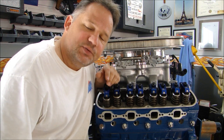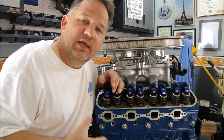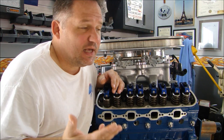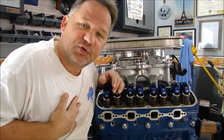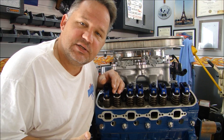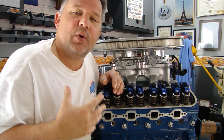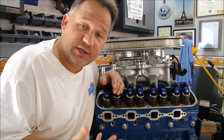Hi guys, thanks for stopping by Pete's Garage. I would like to take a minute to go over something that is very common to all of us, especially guys like me who have been working on engines for many years. I always find it interesting when I come across animations or videos that show what's going on inside of an engine while it's operating.